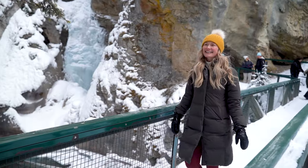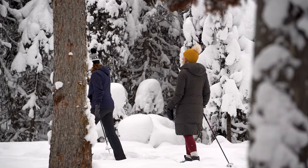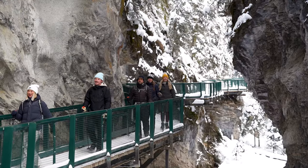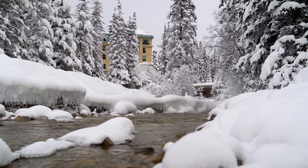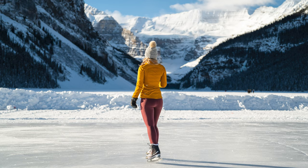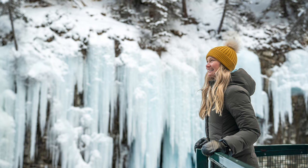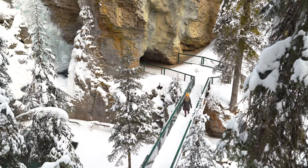Hey guys, welcome back to the channel. Today we are going to be sharing our favorite winter tour in Banff National Park. Make sure to stick around until the end of this video because we're going to be sharing our favorite time to go to Banff in the winter. For a lot of people, Banff is only on their radar as a summer destination, which in our mind is totally crazy. We love Banff in the wintertime just as much as the summertime, and there's so many perks to visiting Banff in the winter. It's less busy, it's usually less expensive, and there's honestly just as much to do. It is a winter wonderland and it deserves a spot on the top of your bucket list.